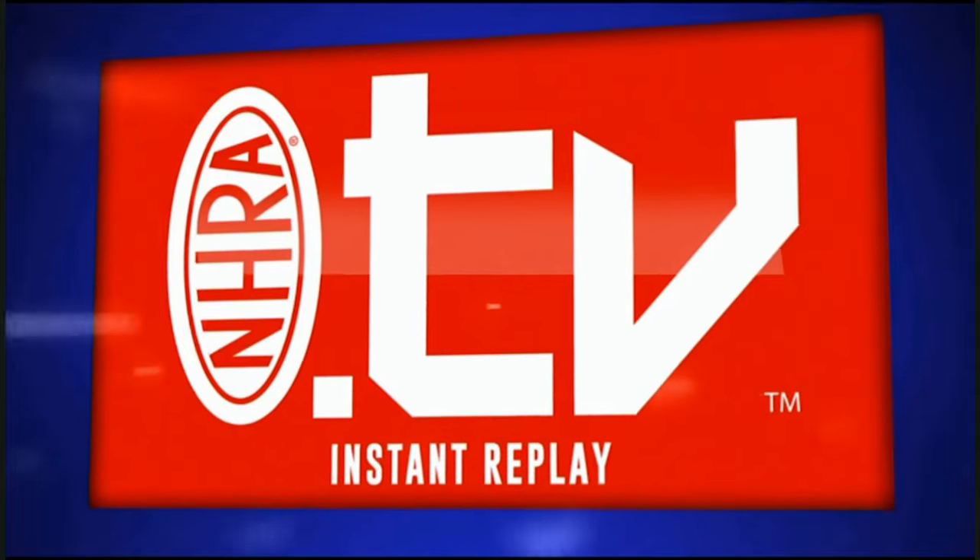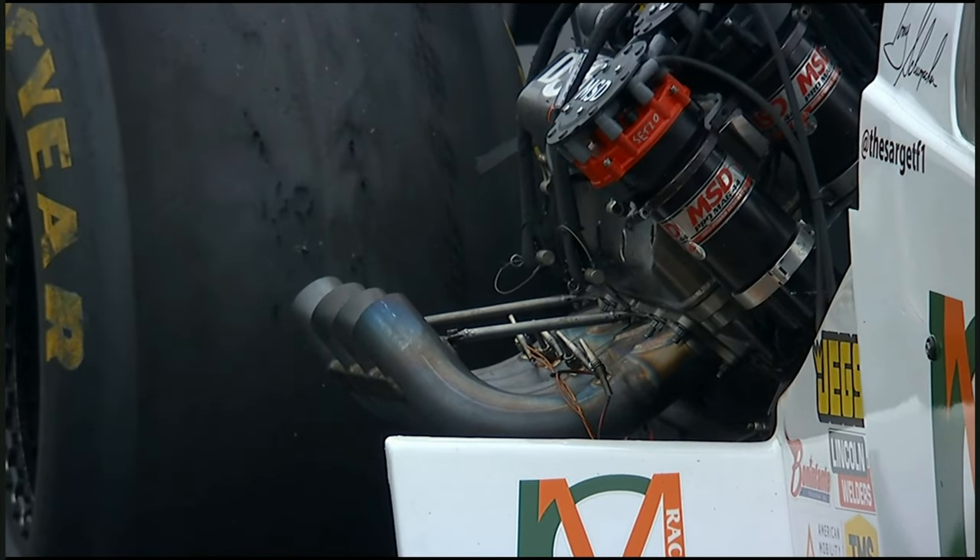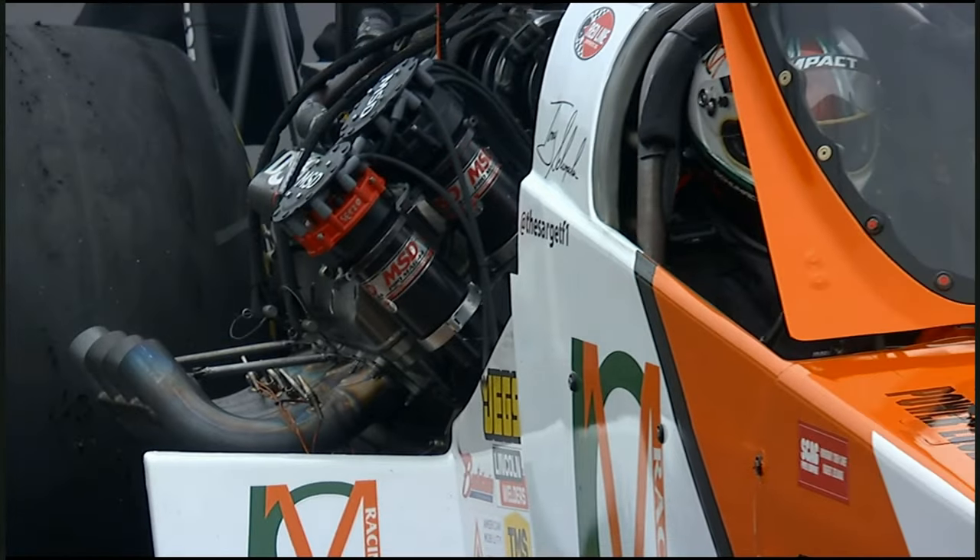And you saw a little flash fire there in front of the engine, right behind the cockpit. So they'll have a little extra work to do down there in the Schumacher camp tonight.